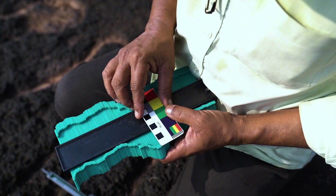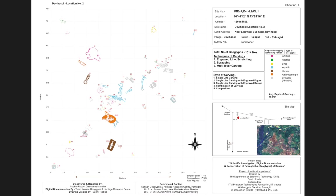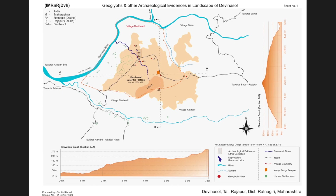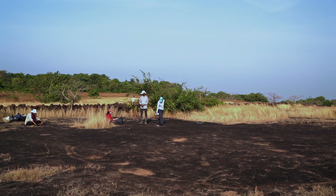There is an attempt within this project to be able to systematically document all these locations digitally. This digital documentation will serve as a means of comparing across sites and understanding if patterns exist across the entire region in the expressions seen in this rock art.